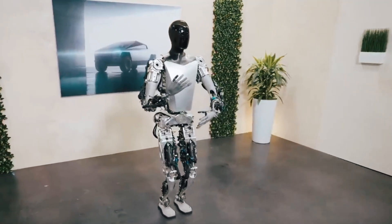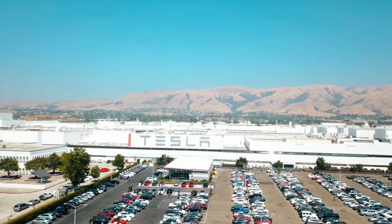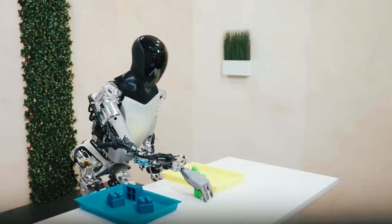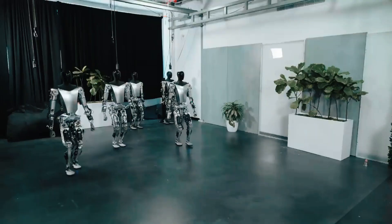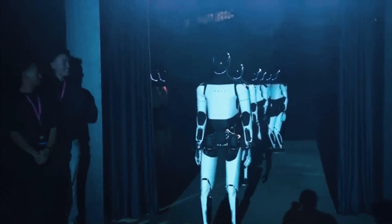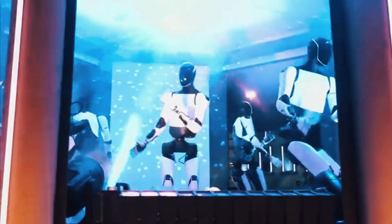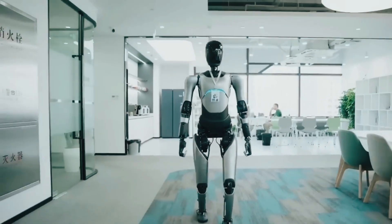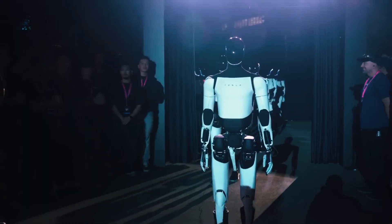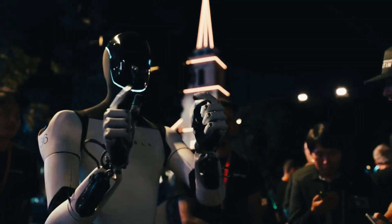In a remarkable display of advanced robotics technology, Tesla recently unveiled a groundbreaking achievement with its humanoid robot, the Tesla Bot. The robot demonstrated its exceptional abilities by performing a task that may seem simple to humans but is an extraordinary milestone in robotics: catching a tennis ball in mid-air. What makes this feat truly astonishing is that the Tesla Bot didn't just catch the ball once — it managed to do so twice in a row.